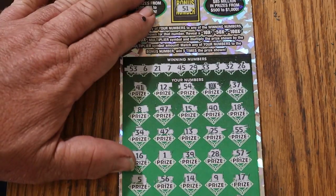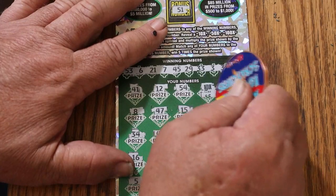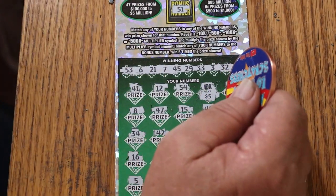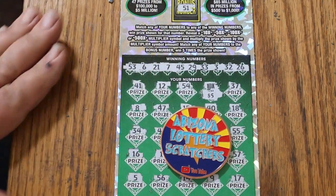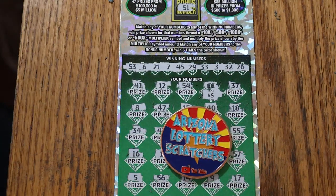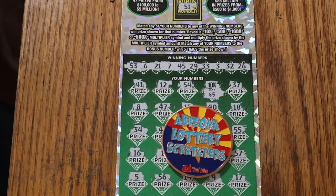All right, let's see what we got here with this 10X. Well, we got our $5.50 back. Anyway, hope you enjoyed the attempt, and stay tuned tomorrow for another one of these. AZ Scratchers, signing off for now — have a great day and a great night, and we'll see you tomorrow. Bye.